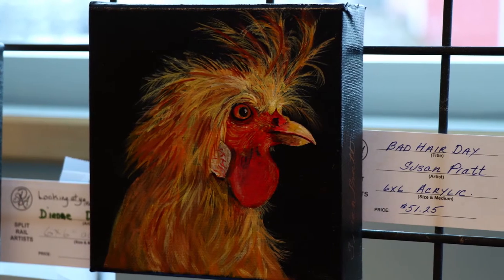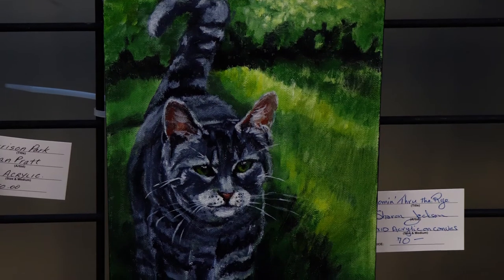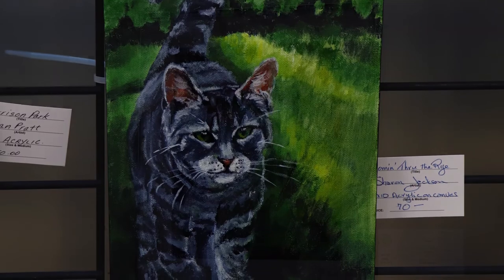This painting is called 'Bad Hair Day' and there's one called 'Coming Through the Rye,' so we have fun naming our paintings.